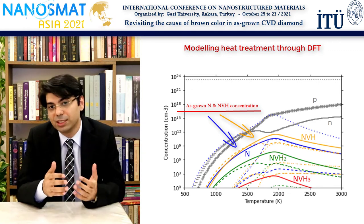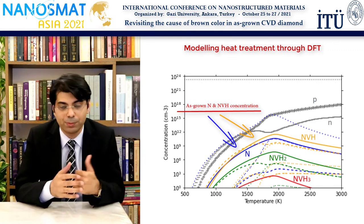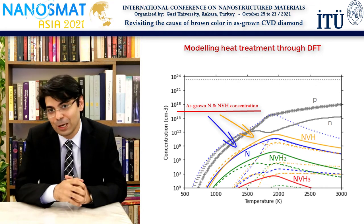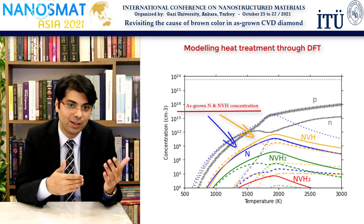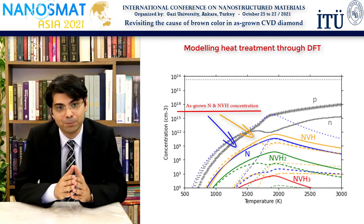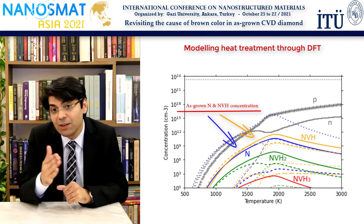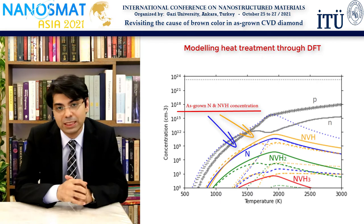Predicting defect equilibria during heat treatment is another major topic in itself, so I will not go further into this topic here. For researchers interested in this very exciting journey, please follow our publications in the spring of 2022 on defect thermodynamics of nitrogen, hydrogen, and silicon-doped diamond, as we are in the process of publishing a detailed paper in this regard. For the time being, the good news is that if we assume nitrogen-related defects are responsible for this mysterious brown color, we can definitely explain why their color disappears through subsequent heat treatments.